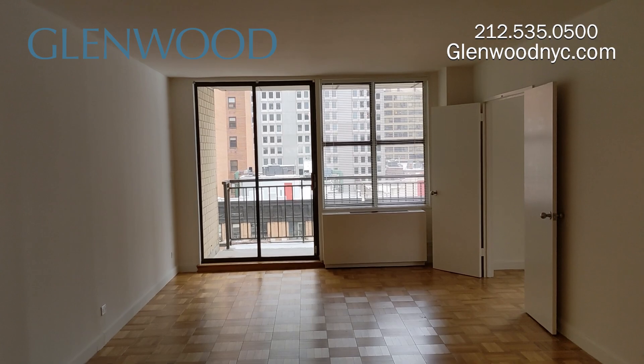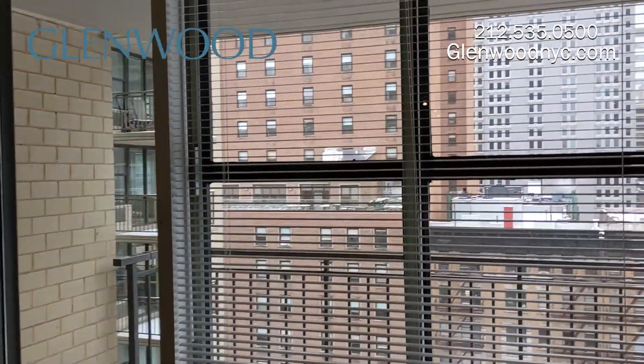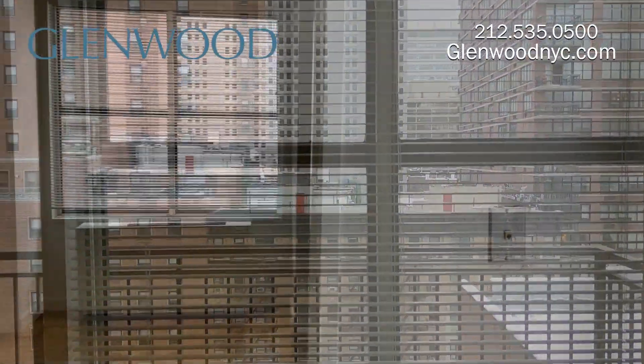This is a bright and spacious home which offers triple exposure. This home has a balcony. There is a large living room and separate dining room.